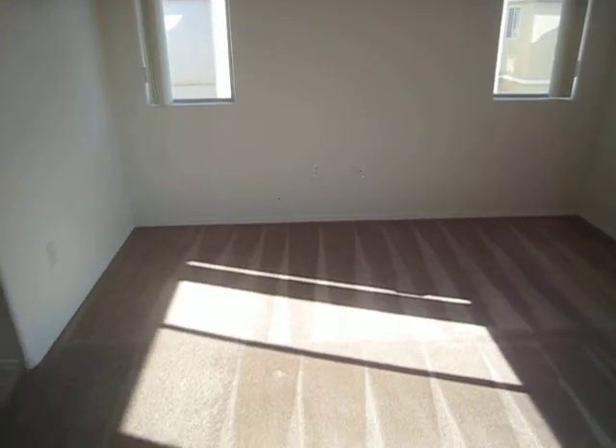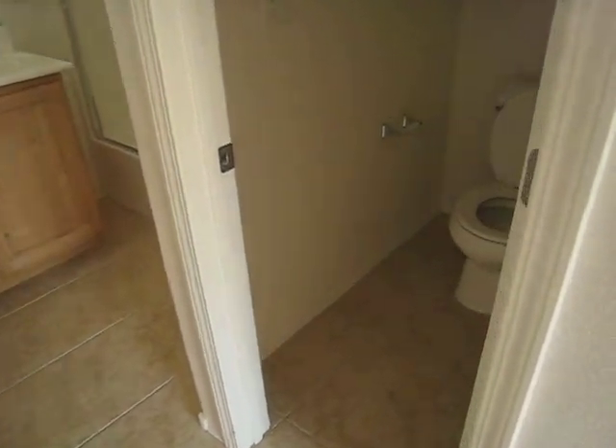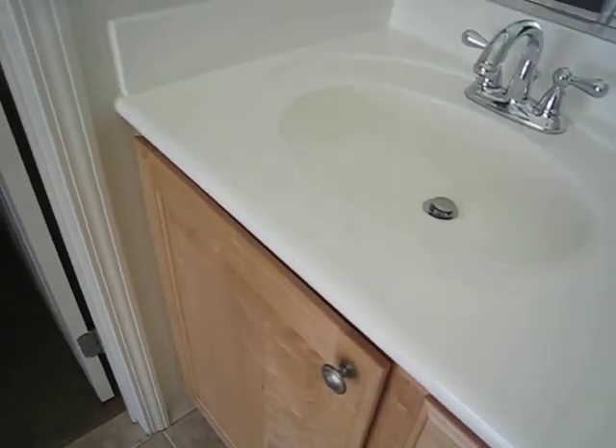This is our master bedroom and the master bath. Nice tile floors, maple cabinets, and a walk-in closet.